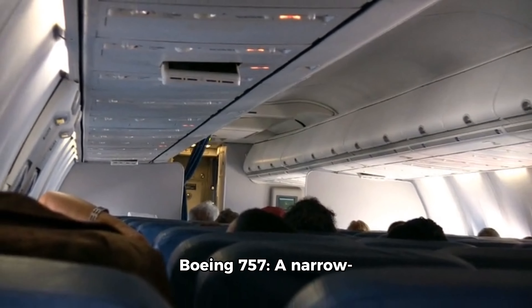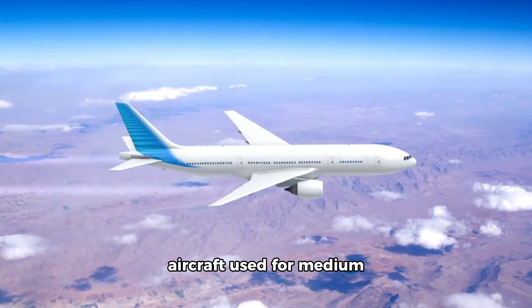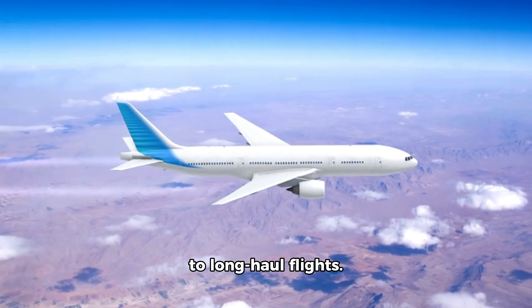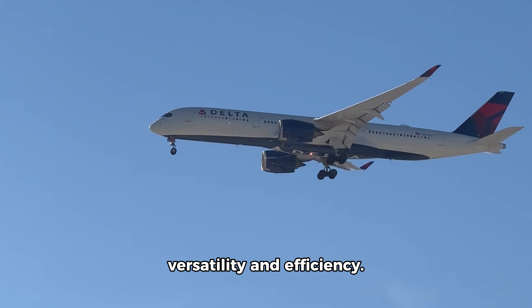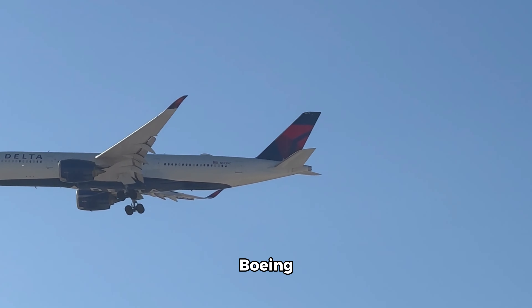Boeing 757: a narrow-body, twin-engine aircraft used for medium-to-long-haul flights. It's known for its versatility and efficiency.